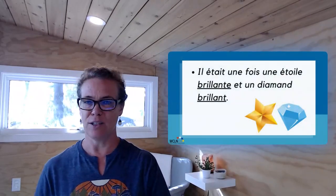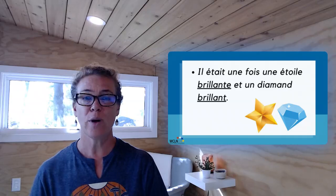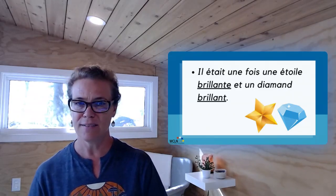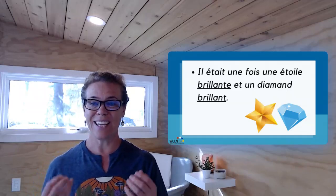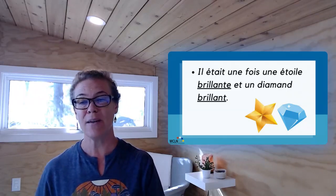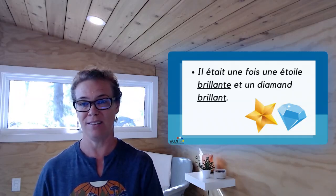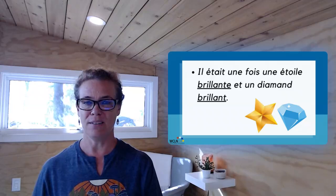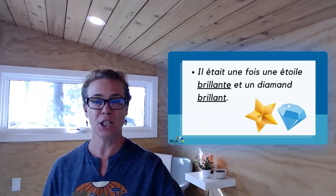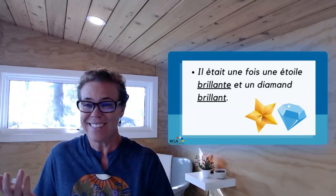Un autre exemple. Il était une fois une étoile brillante et un diamant brillant. So, when you are saying your ton tour, make sure to make the distinction between the feminine adjective and the masculine adjective very obvious. Brillante. Brillant. Shiny. A shiny star and a shiny diamond. Again, where is this story going? I don't know. It doesn't matter.